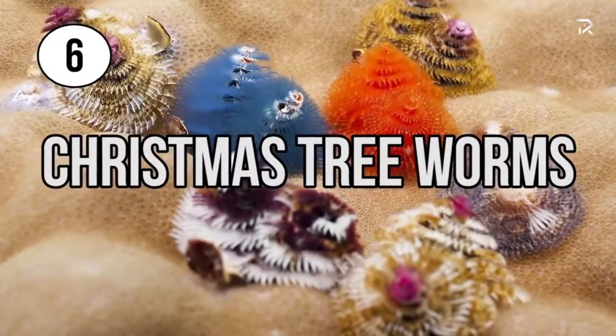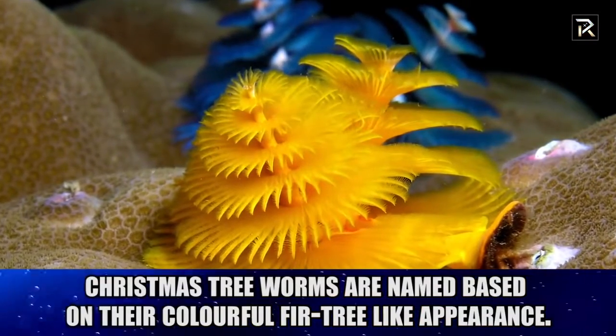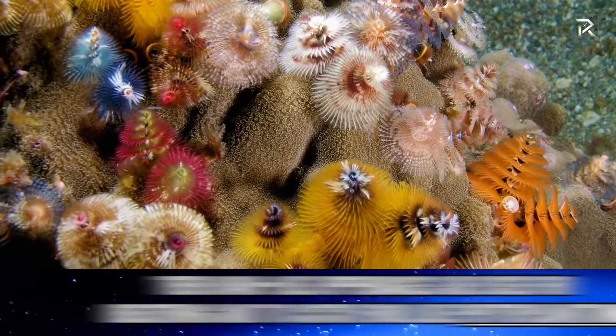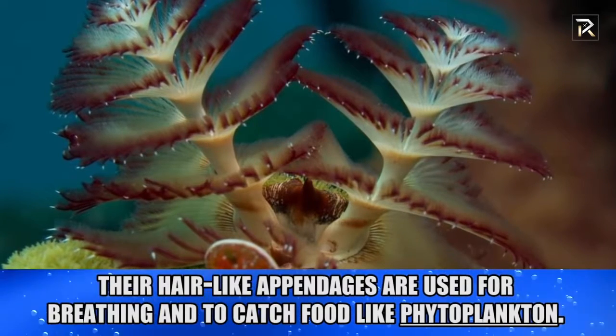Christmas Tree Worms. Christmas Tree Worms are named based on their colorful fir tree-like appearance. What's so unique about these creatures is they come in an endless array of colors. Their hair-like appendages are used for breathing and to catch food like phytoplankton.